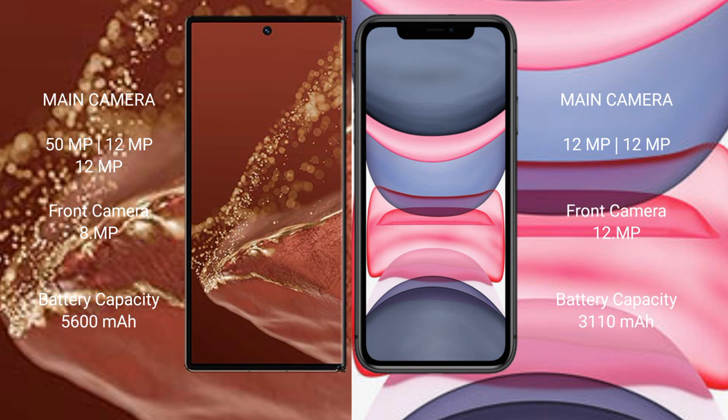Huawei Mate XT Ultimate: 5,600mAh battery with 66W fast charging support. iPhone 11: 3,110mAh battery with 18W fast charging support.